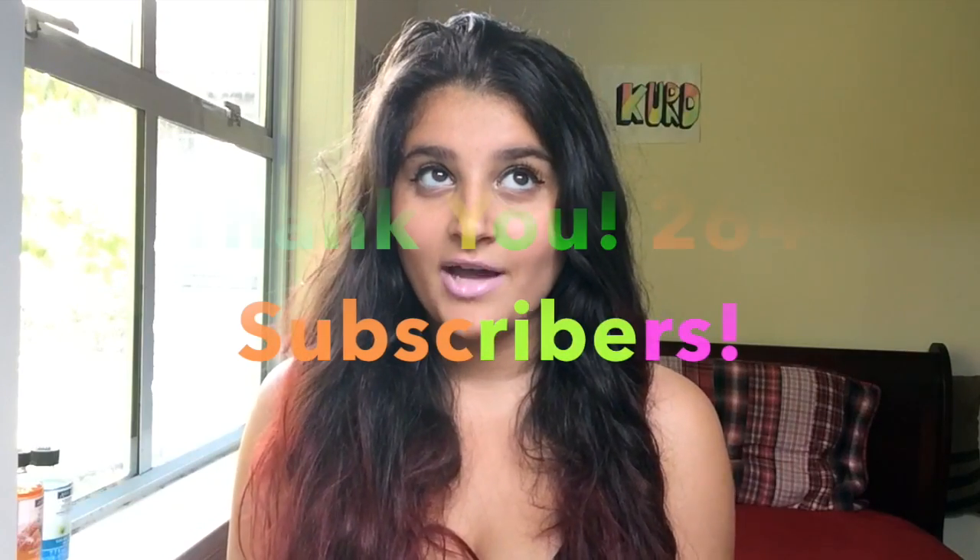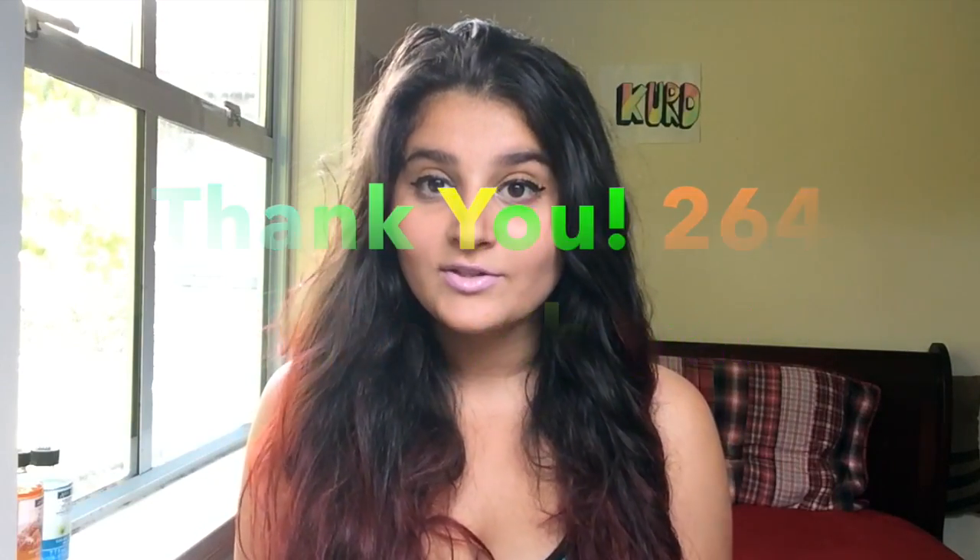Hey guys, today I'll be doing a video on five things that are basically very stupid in the market — these things are useless, at least some of them, because they're so badly made. I just want to start off by saying thank you guys so much for 265 subscribers! I love you guys so much. And by the way, ignore my lips right now — I'm just trying a new lip color from my Shop Miss A haul video, which will be linked down below.